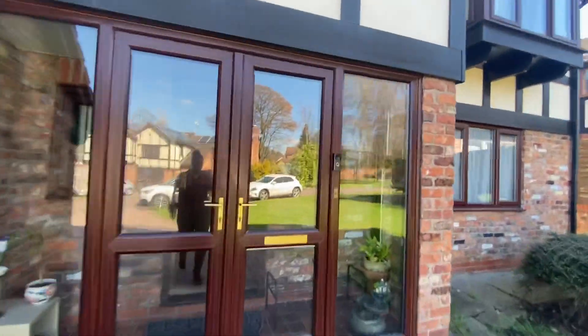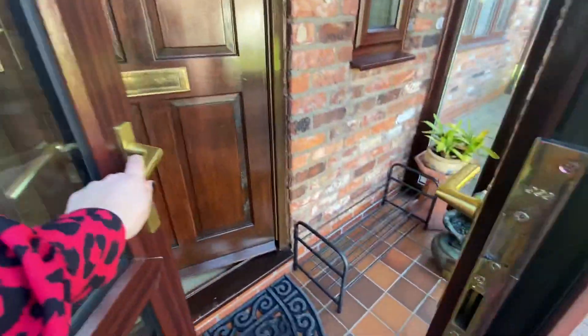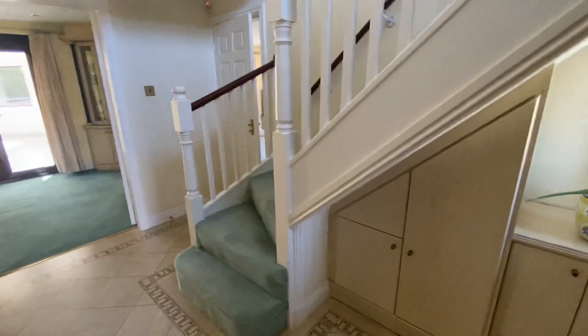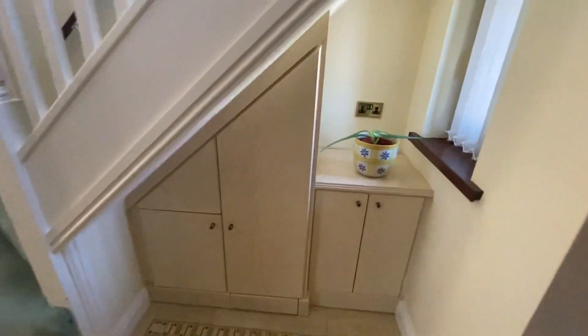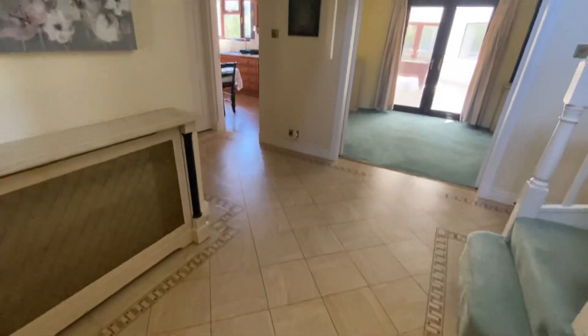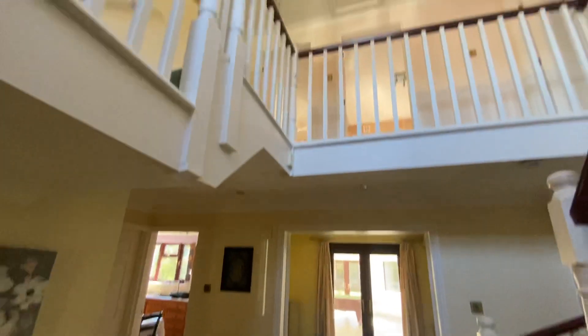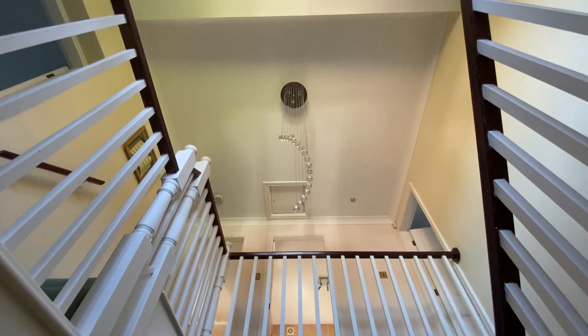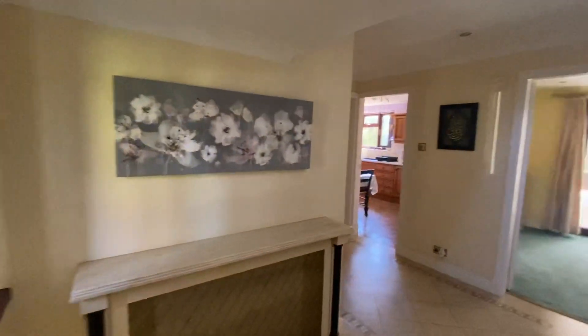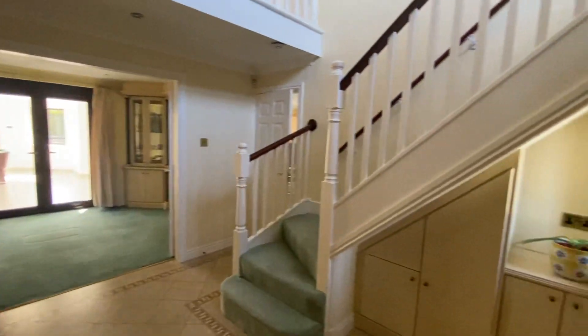We enter into a porch area here, which is a great place to kick off your shoes and take your coats off, and then we go immediately into the entrance hall. This is a really nice spacious entrance hall. We've got some fitted storage there as you can see, and this beautiful flooring throughout. It really has a vast space and it is open upwards as well. We've got a gorgeous light hanging down there — it's a really lovely space.